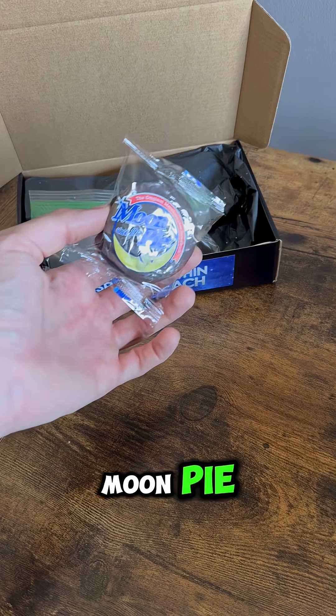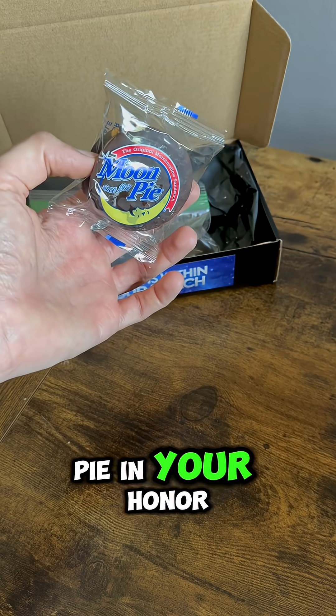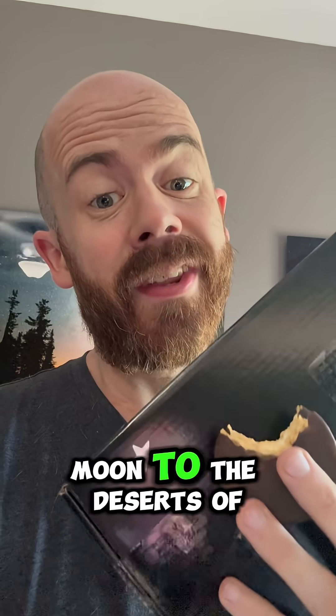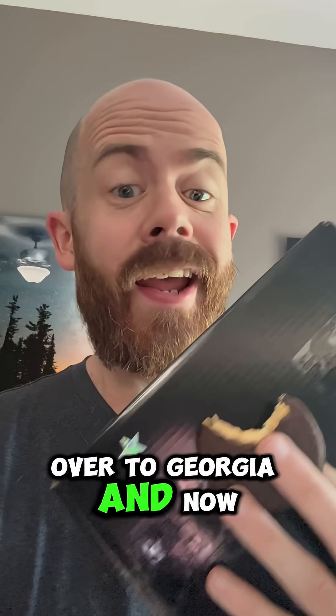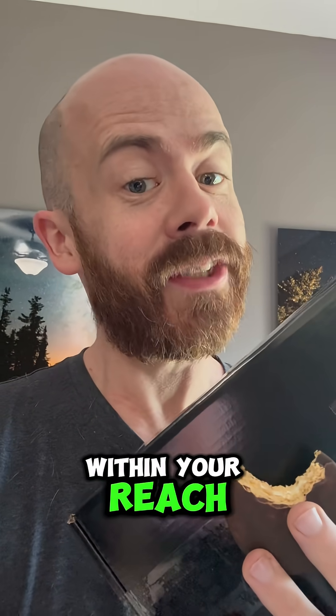Normally I throw in a moon pie, but since this one's going international and customs doesn't like me sending food, friends, I'm going to have this moon pie in your honor. All the way from the moon to the deserts of Libya, over to Georgia, and now to Switzerland — Franz, this one's headed your way. Hope you enjoy it. Space is about to be within your reach.